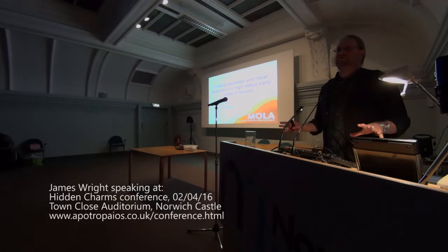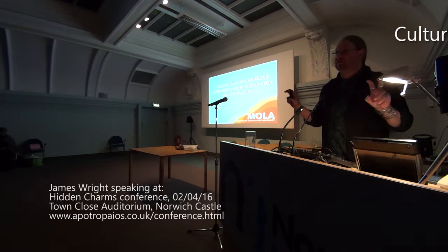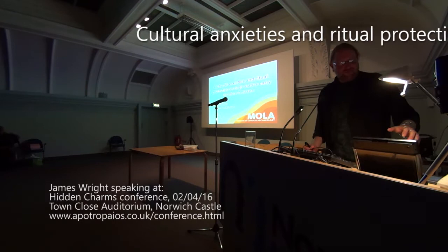Thank you from the bottom of my heart for sticking around. I've been to so many conferences over the years where the last speaker, or the headline acts as I like to think, plays to an empty room.